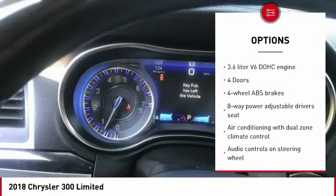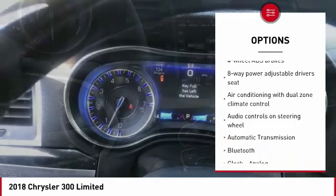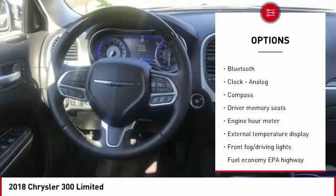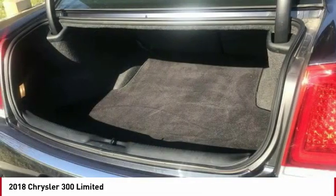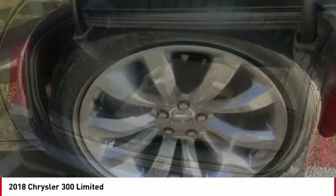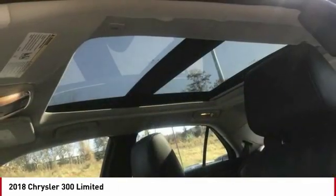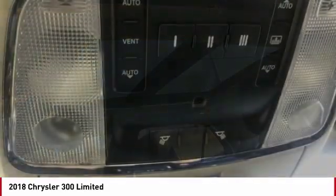Remote engine start, traction control, Bluetooth, passenger airbag, driver airbag, automatic transmission, tilt and telescopic steering wheel, fog lamps, heated driver seat, compass. Take this vehicle for a spin and see why so many shoppers are now proud owners.